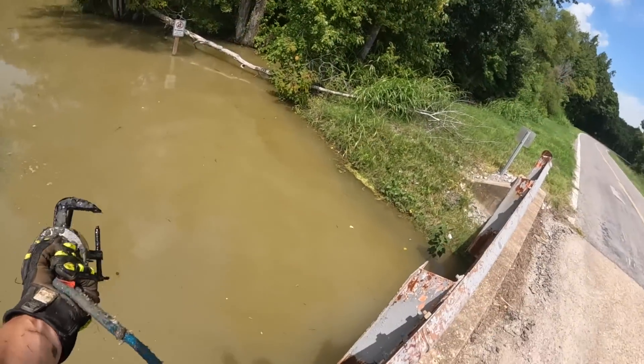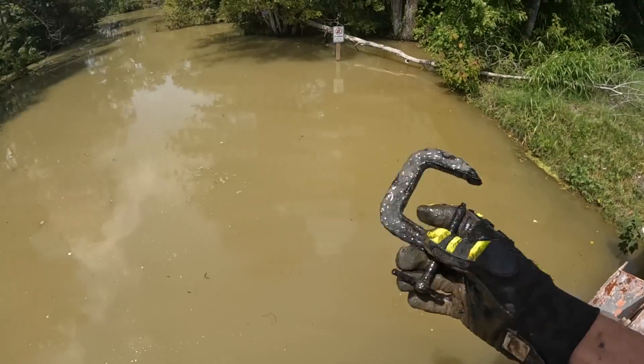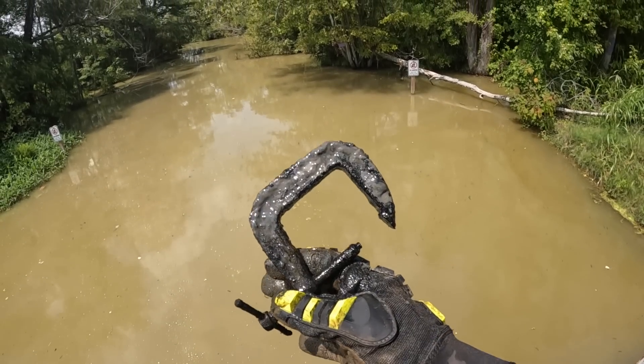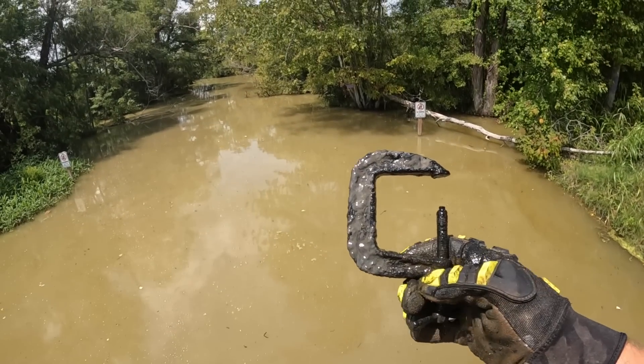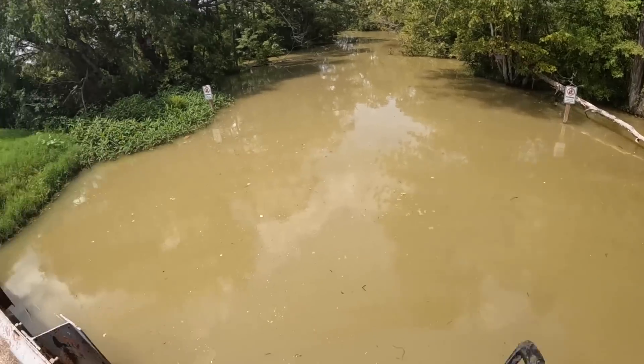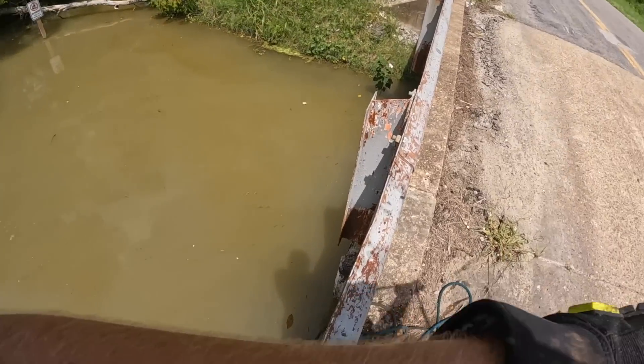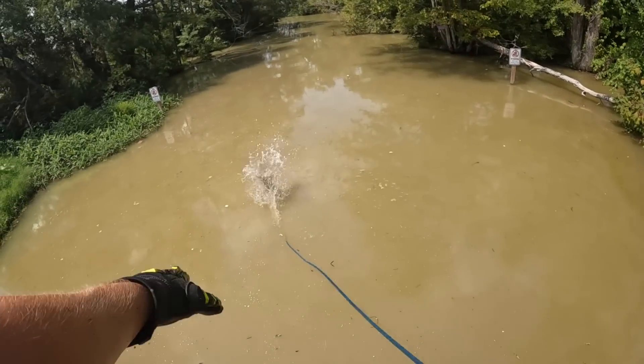We got ourselves a little C-clamp — or is it a D-clamp? It's a C or D clamp, I don't know. Let's keep on throwing here, see what other stuff we can get. There is a big pile of junk just right here, literally right out in front of Mr. Spider.